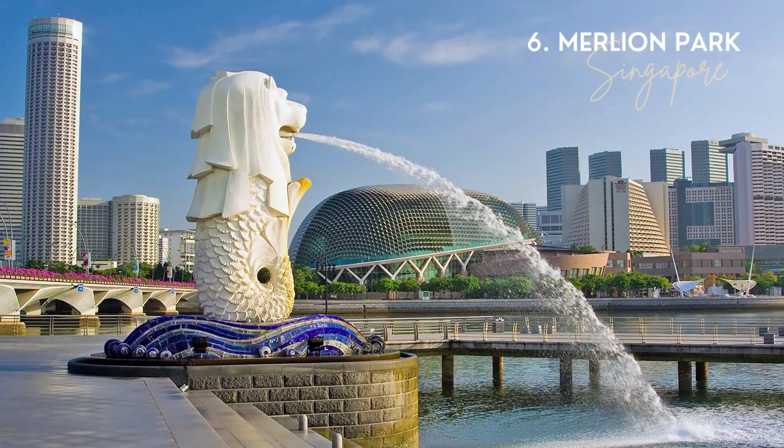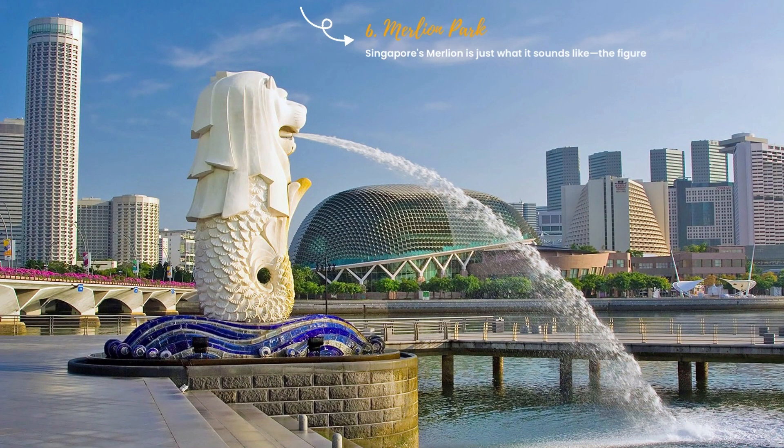6. Merlion Park. Singapore's Merlion is just what it sounds like, the figure of a mythical creature that has the head of a lion and the body and tail of a fish.